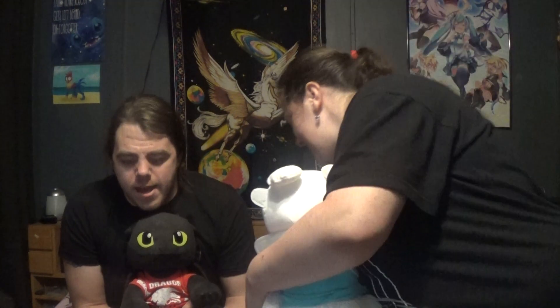Hi YouTubers! Howdy howdy howdy! I guess you couldn't see — we got a new little family member here. Our little Light Fury. We got a Dark Fury.